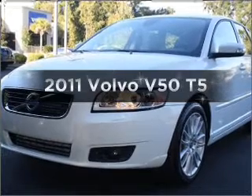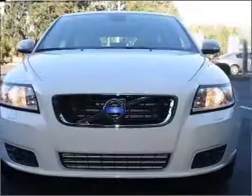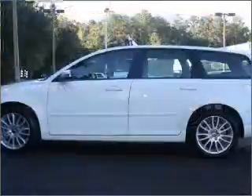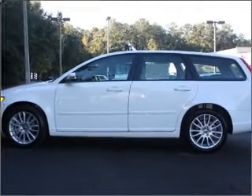Presenting the 2011 Volvo V50. If you're looking for a first-rate auto, this one could be yours today. In the city or on the highway, you'll spend less time at the pump with this fuel-efficient vehicle, with a reliable engine connected to a smooth-shifting 5-speed automatic transmission.